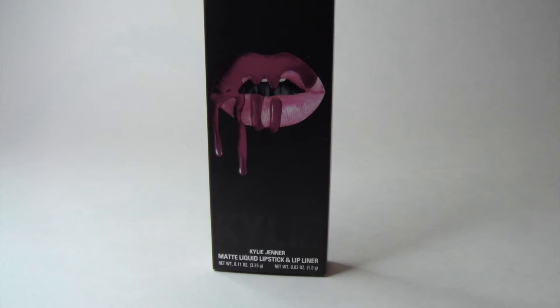I actually received this as a gift, so I was really excited to try it out because of how popular and talked about her lip kits are. It is on the pricier side in my opinion — you could find amazing liquid lipsticks and lip liners all over the drugstore. There are so many brands with great quality lip products, but if you're wanting to spend the money on this, then by all means go for it.